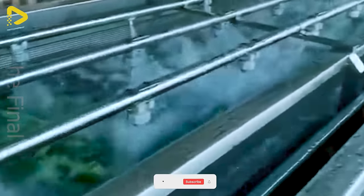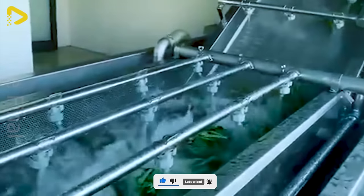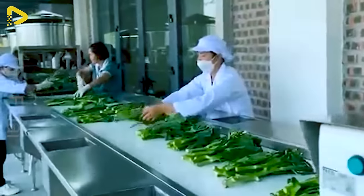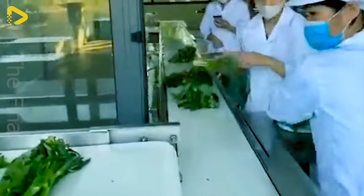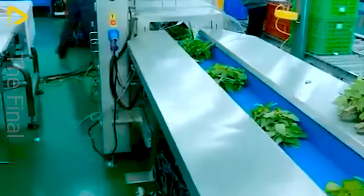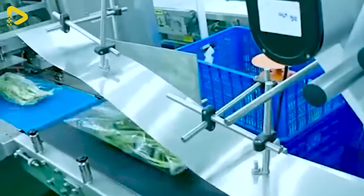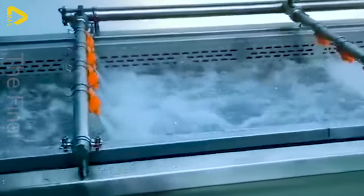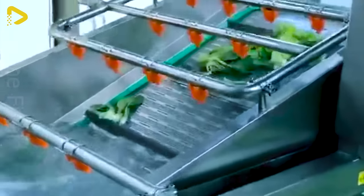Automatic washing, drying, and packaging line for vegetables — the ultimate solution for all types of greens. Ideal choice for food processing plants, industrial kitchens, and organic farms. Next up is an industrial-scale bubble washing machine combined with spray rinsing, perfect for cleaning vegetables, fruits, crops, herbs, seafood, and more.